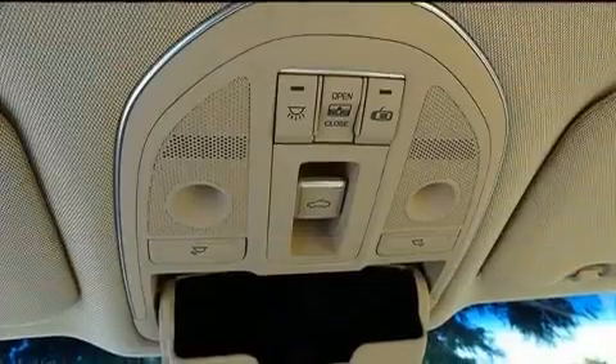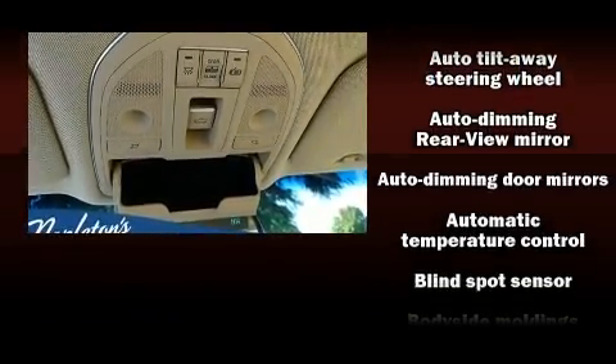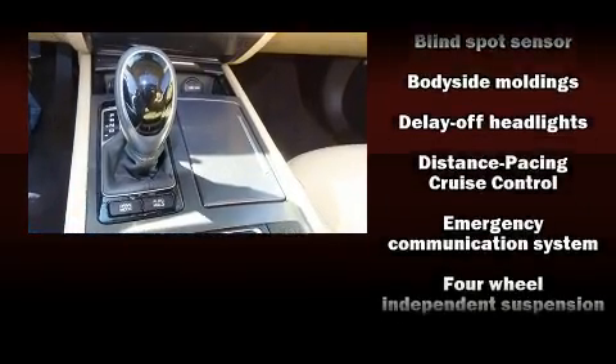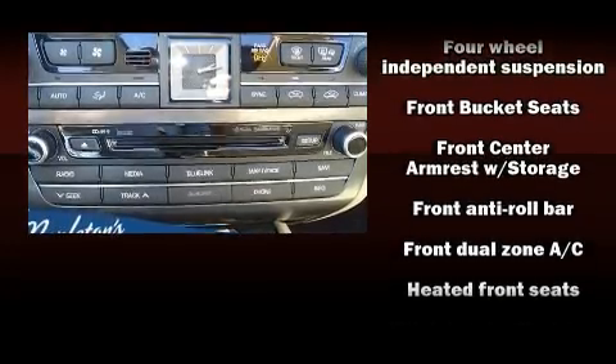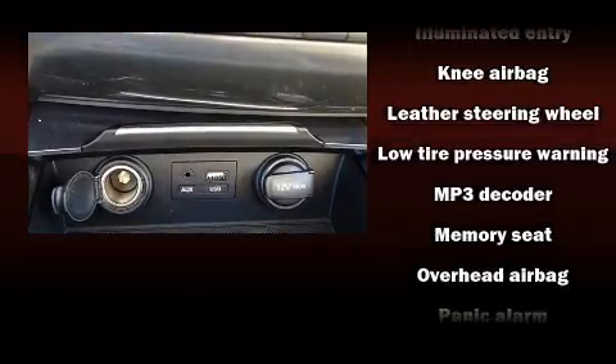Safety equipment has been integrated throughout, including dual front impact airbags, front side impact airbags, anti-whiplash front head restraints, an emergency communication system, and four-wheel disc brakes with ABS. Electronic stability control stands out as a technologically savvy innovation, keeping you better connected to the road.